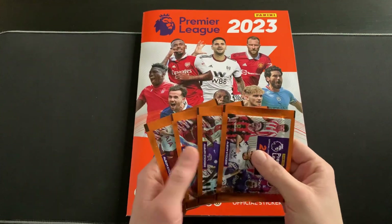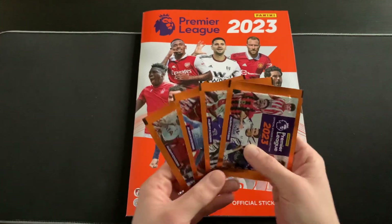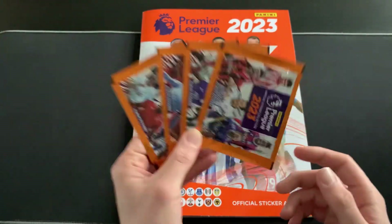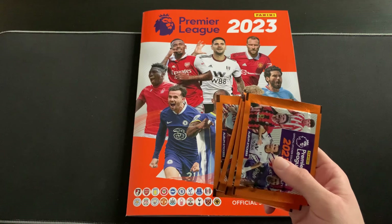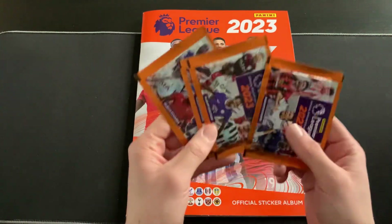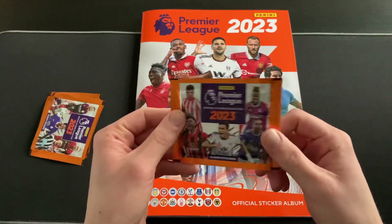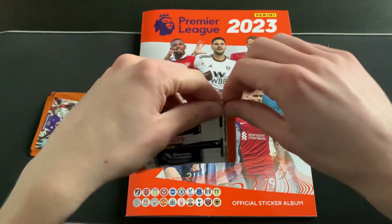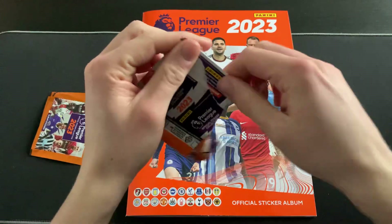Boys and girls, ladies and gents, welcome to episode 10 - the last episode where we're going to be doing four packs. After this it will be increasing to five packets per episode, which should be loads of fun with more stickers to fill in. We'll start upping it to five or six very quickly as we look to complete the collection rather than waiting all the way till summer.